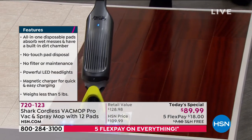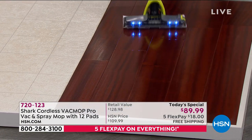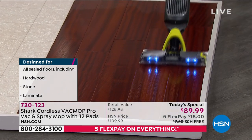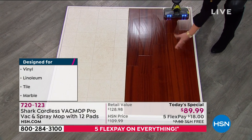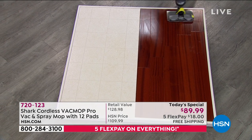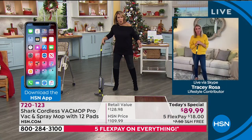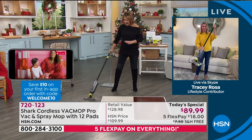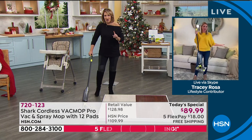If you have those kinds of floors, and most of us do these days, they tell you don't get them sopping wet — it's really bad for the wood. It makes it warp, it makes it buckle over time. Look at how beautiful that floor looks — and it's dry. Not sopping wet at all. For $89.99 you will use it. There are no cords in the way — I'm not tripping over a cord or pulling it out of the outlet because it's too short. I can get anywhere, under the high chair, from room to room.